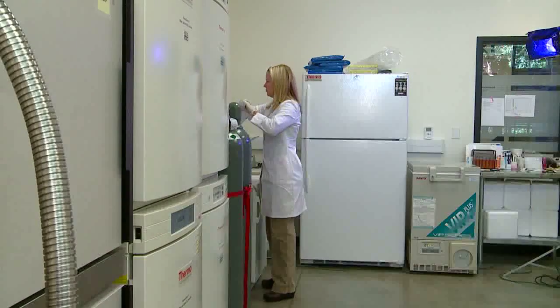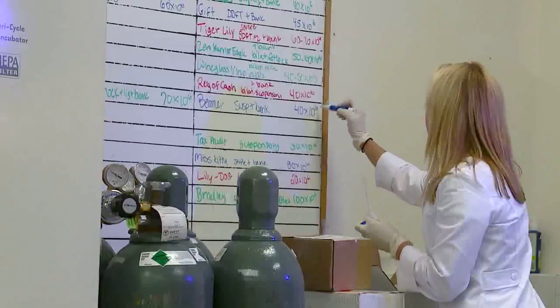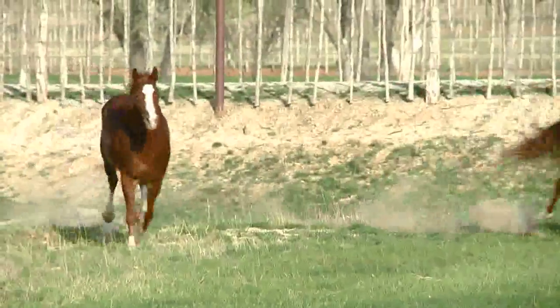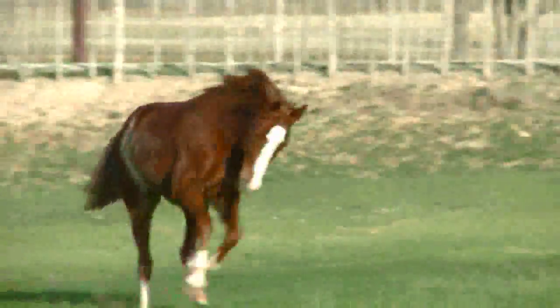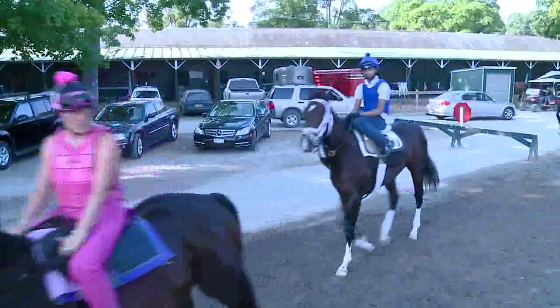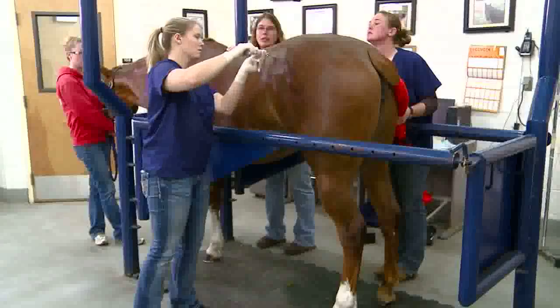That's my favorite part. We get calls back from our vets, or sometimes the owners, and they say the horse is back to work, they're competing at a high level, everyone couldn't be happier. The opportunity to know that you've done something that's helping a living animal is really thrilling, and a rare opportunity for basic science or laboratory workers such as us.